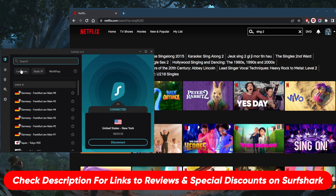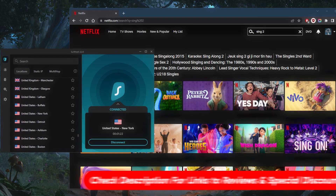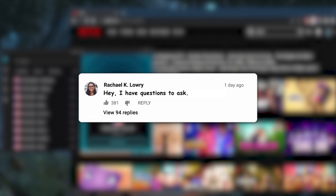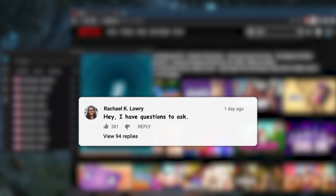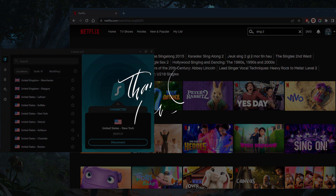If you're interested in learning more about Surfshark or want links to pricing and discounts, check the description below. There's also a 30-day money-back guarantee if you'd like to test drive Surfshark risk-free. Comment below if you have any questions. Like and subscribe to support the channel and stay up to date with everything VPNs and cybersecurity. Thanks for watching — see you in the next one!